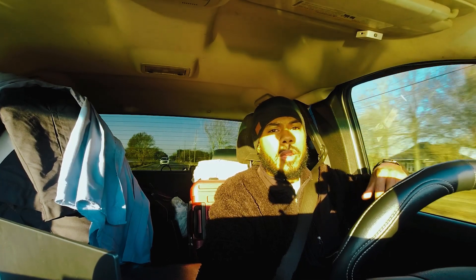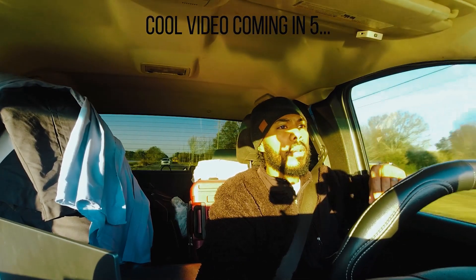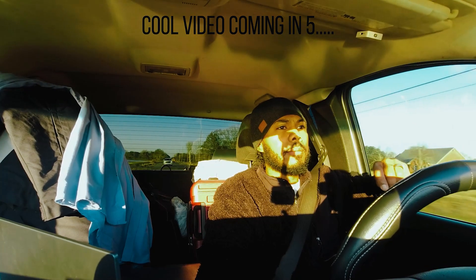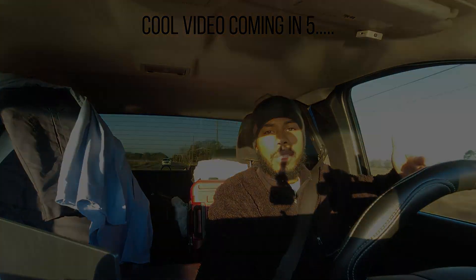E85 around here is about $3.40 a gallon. So when you do the math, given that I daily drive this truck, it just makes more sense to run 93 pump gas with methanol injection.